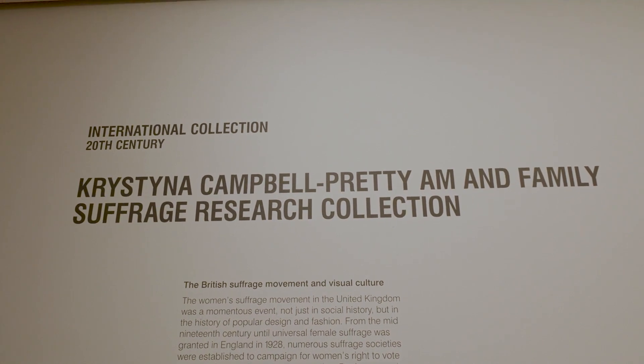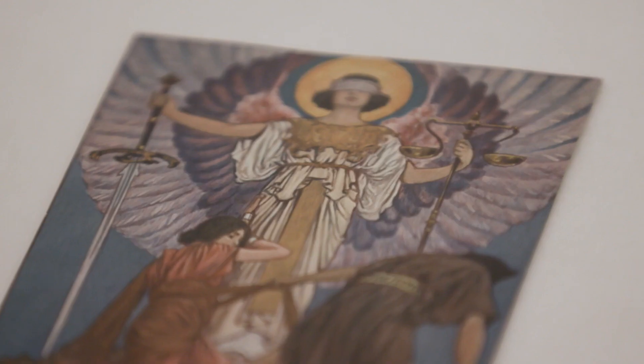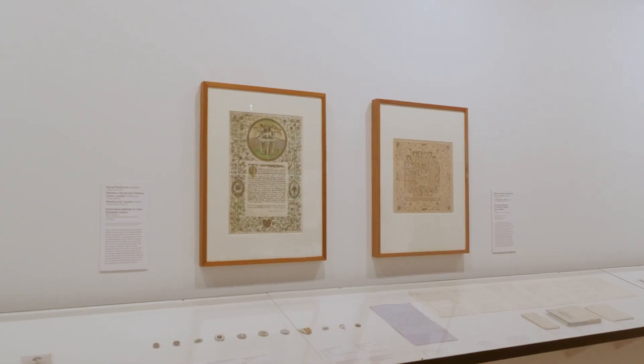Christina Campbell of Priti's donation of this really significant group of material really transforms the way that NGV can tell this important story of design history.